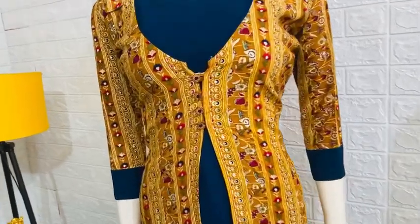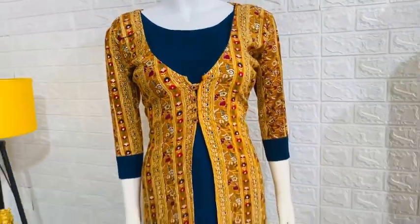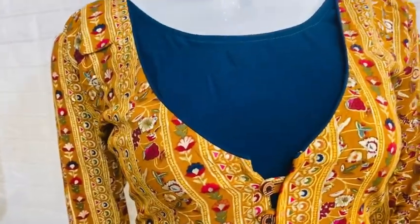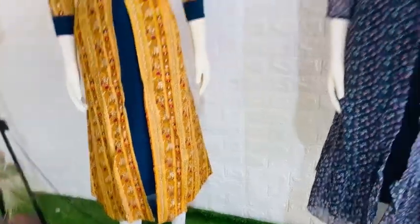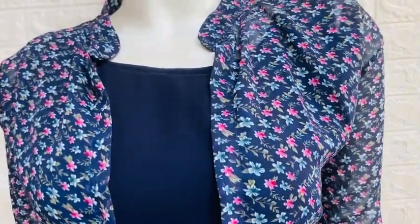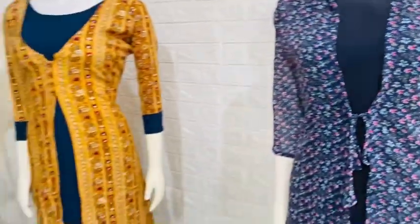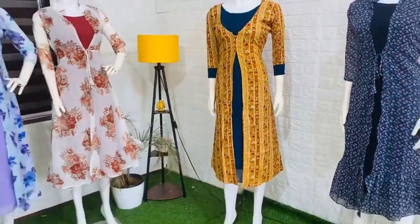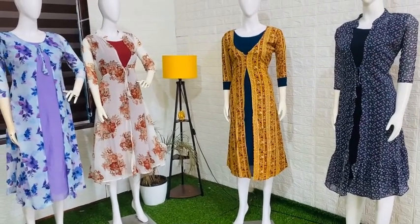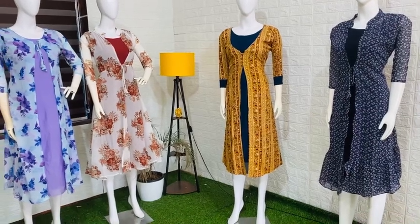It is available to you as a single piece. It is a yellow-blue combination. We also have a blue shade with cherry florals.